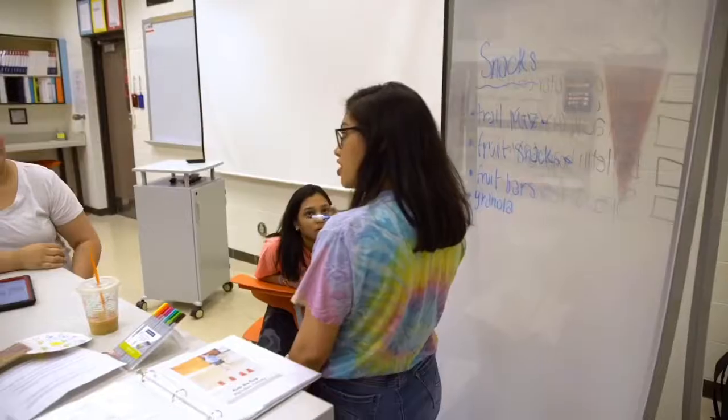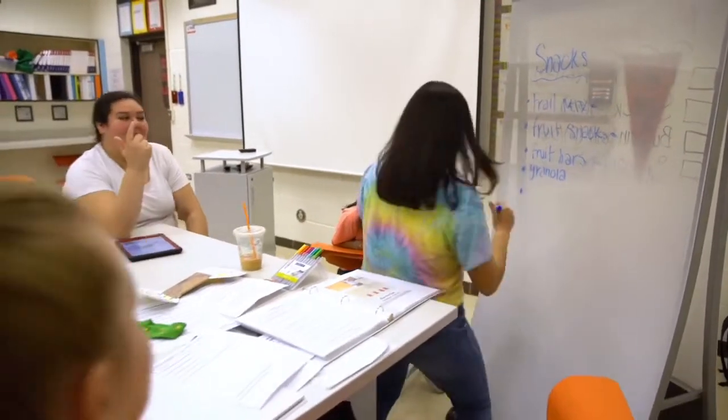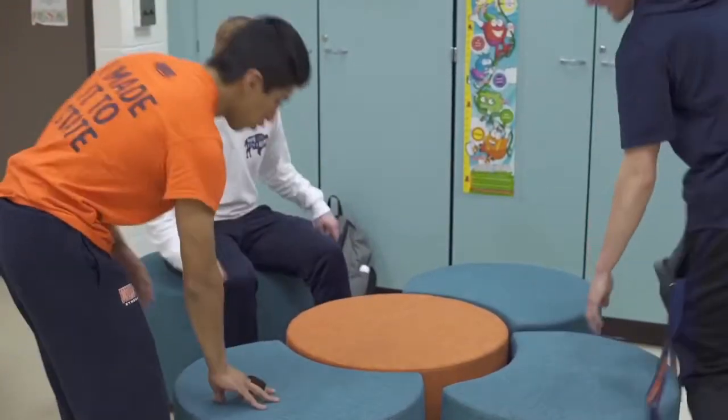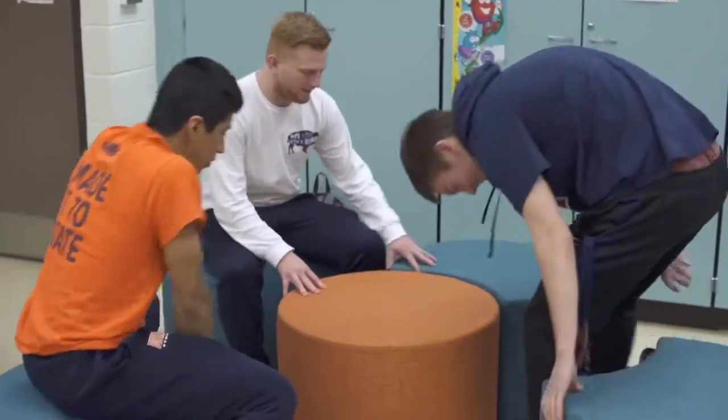The engagement level has skyrocketed in these new spaces. Students are excited to come to the space; they feel comfortable, they can be themselves, and they can interact with their peers and teacher. The flexibility to move furniture around easily — work with groups, work as an individual, large group, small group — the feel is less formal but with more active engagement.